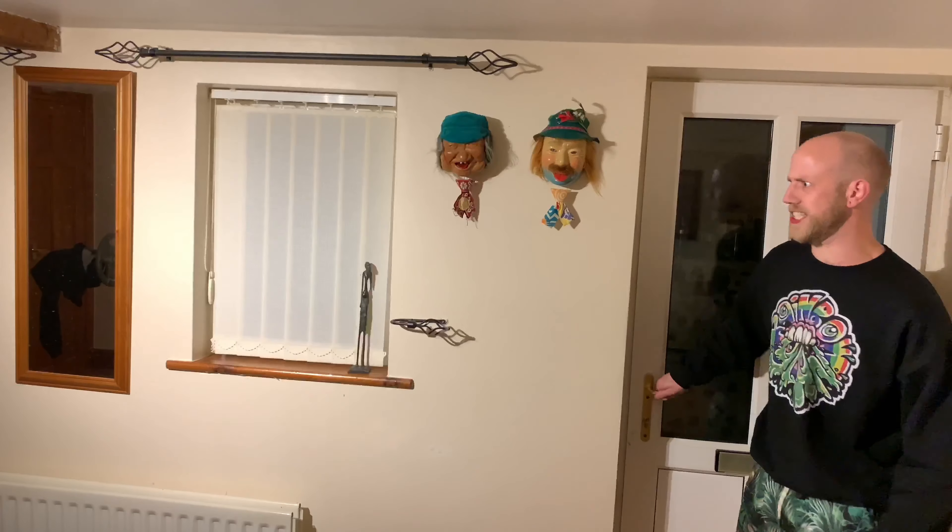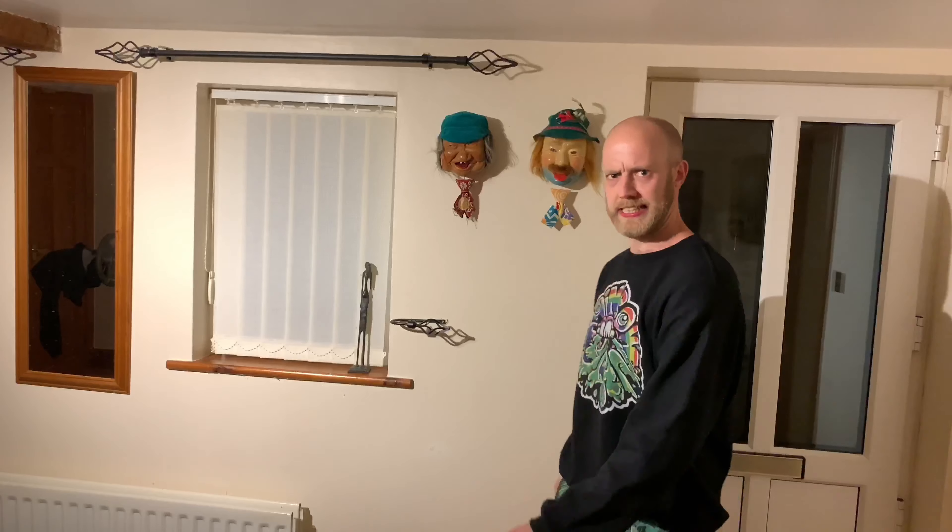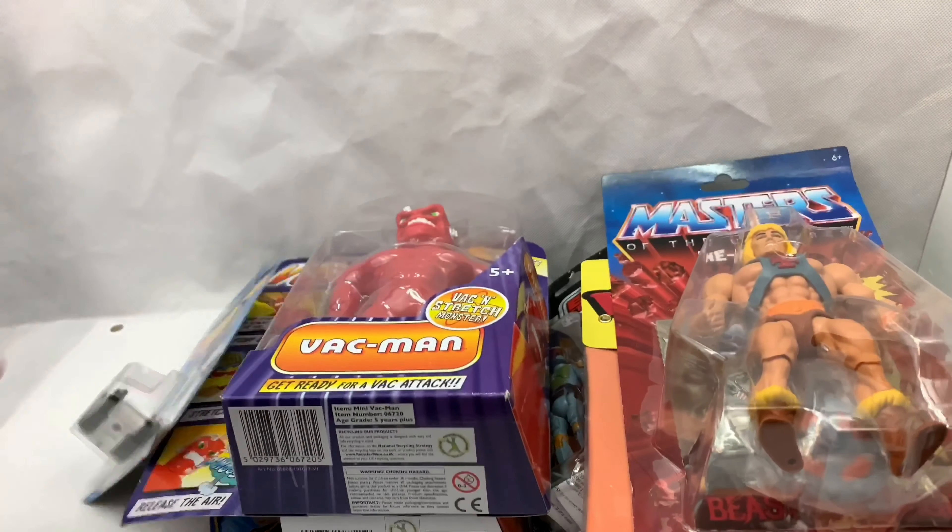Yeah, yeah, yeah. Right, you two, get out of here! I'm sick of telling you! I'm Uncle Matty! Hello! I'm Uncle Matty.